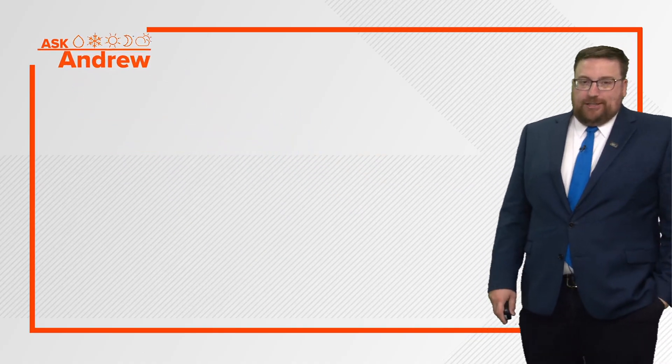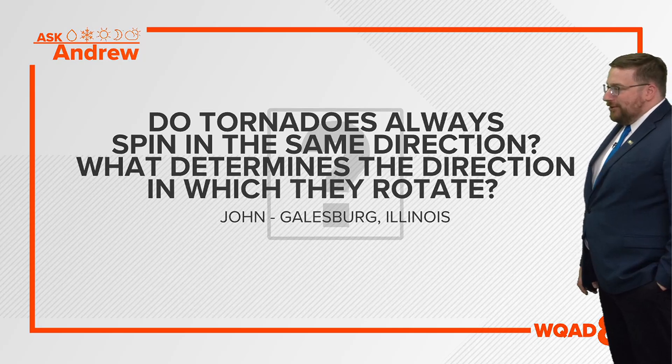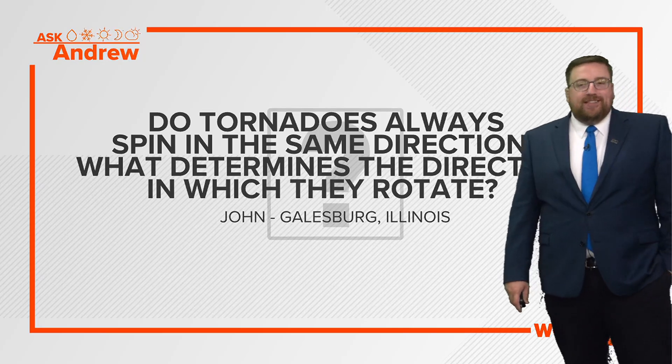Let's get right to our question, which comes from John in Galesburg: Do tornadoes always spin in the same direction, and what determines the direction in which they rotate?